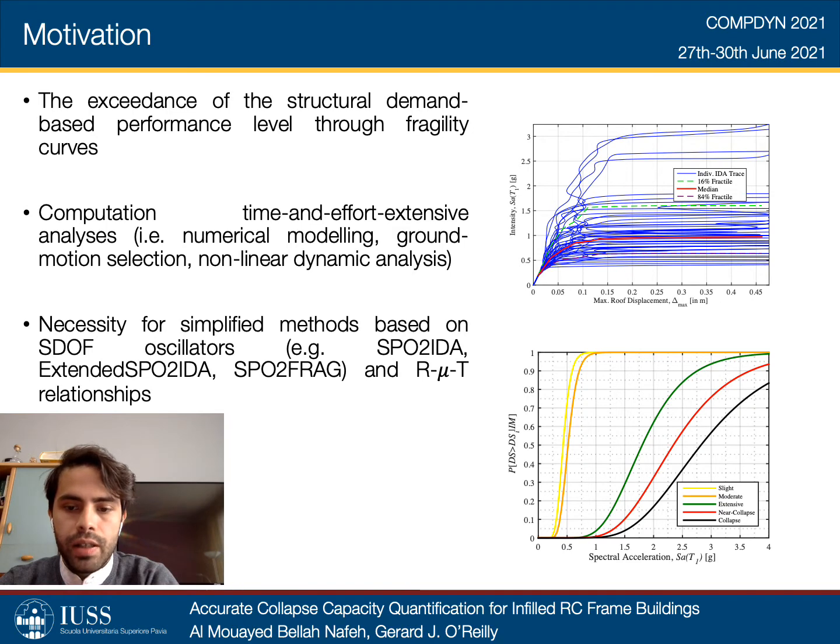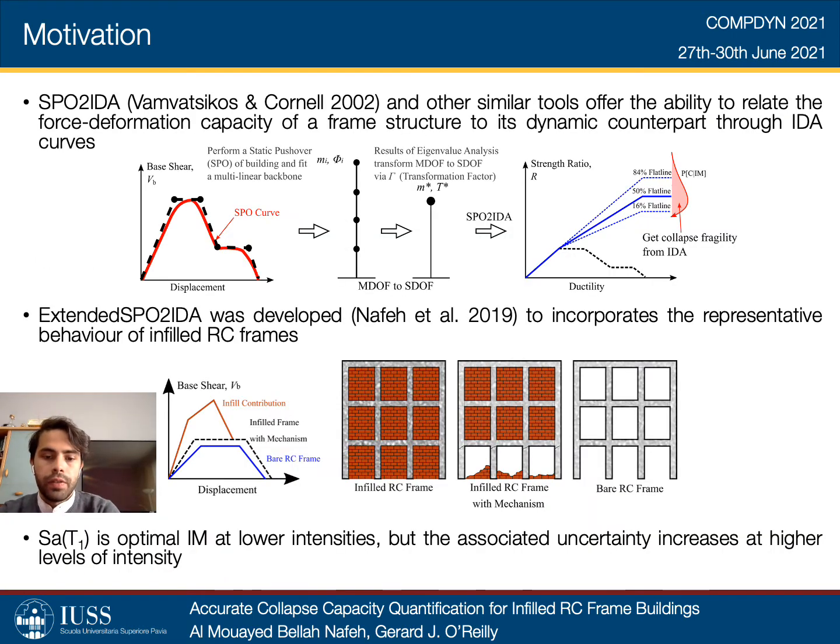These tools, such as SPO2IDA and extended SPO2IDA, utilize RM-UT relationships for a direct estimation of the seismic demand and capacity. The aim of these tools is to supply users with aid in the quantification and mitigation of seismic risk compatible with different guidelines such as FEMA P58. The fundamental concept is to relate the force deformation capacity of a given frame structure obtained through nonlinear static pushover analysis to its dynamic counterpart, typically illustrated using incremental dynamic analysis. The extension of SPO2IDA was developed to incorporate the behavior of infilled RC frames, whose behavior was not properly represented in the original version.